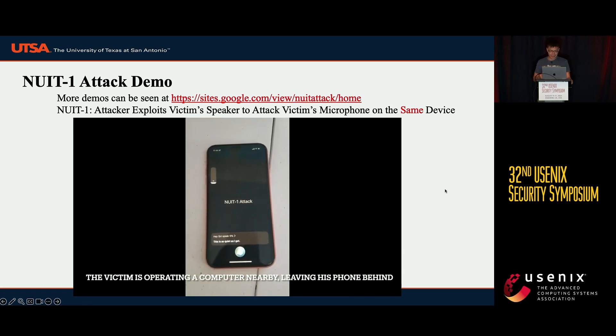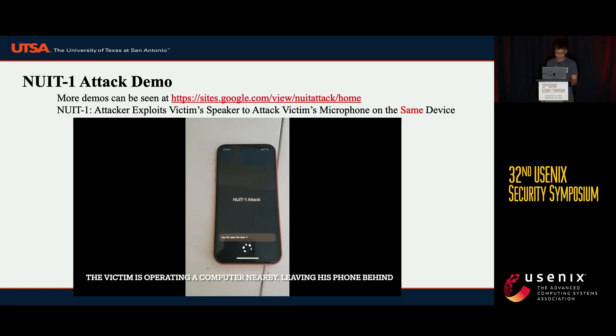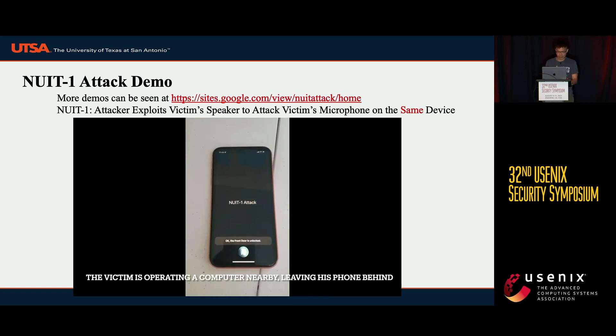The first command asks Siri to speak at 6% to mute Siri's response, making the attack totally silent. The second command asks Siri to open the door. Then the victim's smart lock is going to be unlocked.